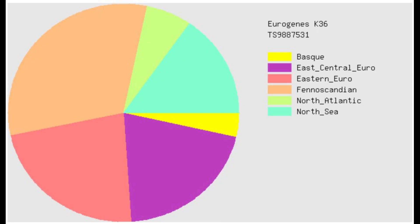This is her result with Eurogenes K-36. The GED match page is large and doesn't fully fit in the screenshot, but everything is color-coded. The largest category here is Phenoscandian, followed by Eastern European, followed by East Central European, followed by North Sea — but there is also a little bit of Basque here, likely because Western Hunter-Gatherers contributed very greatly to Basque people.